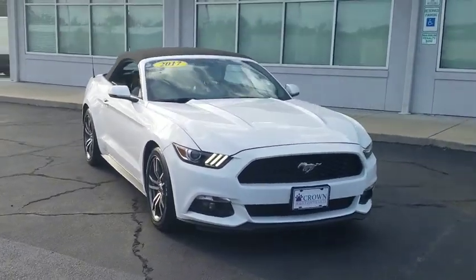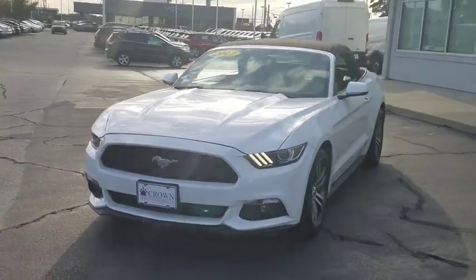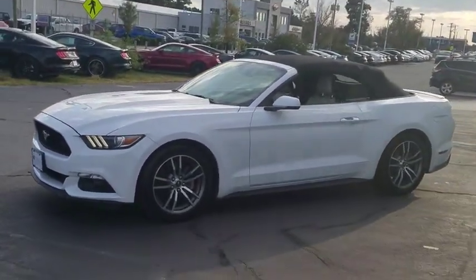Looking for the right vehicle? Check out the 2017 Ford Mustang. The Mustang is race-worthy and ready for the track. This vehicle has less than 30,000 miles.